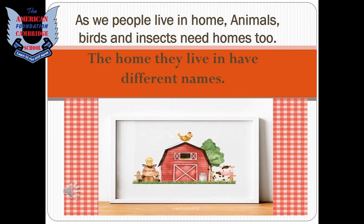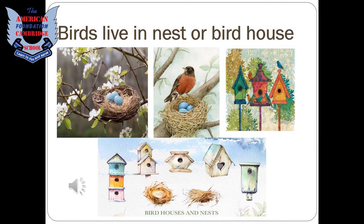The homes they live in have different names, just like us. We have different kinds of homes such as bungalows, flats, mansions, cottages, etc. Animals also have different kinds of homes. Come on students, let's see how different they are.